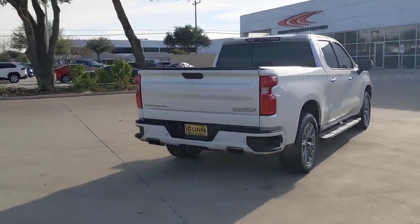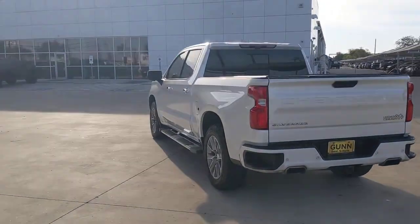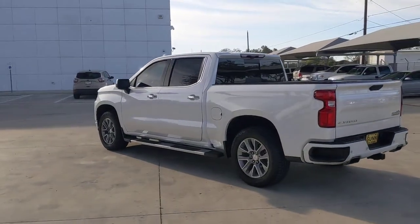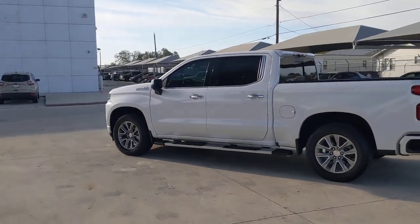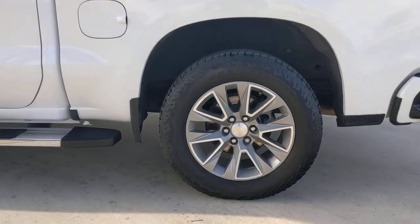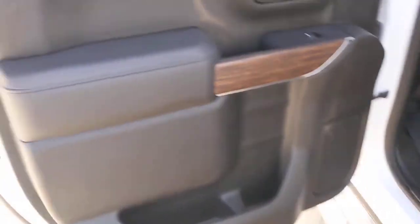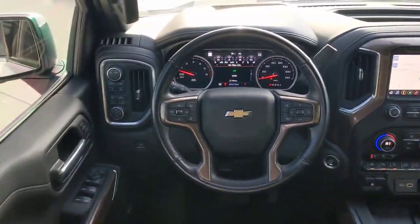These are just some of the great options this vehicle comes with: navigation system, sunroof/moonroof, keyless entry, adaptive cruise control, fog lamps, bed liner, satellite radio, premium sound system, power passenger seat, and cooled front seats. Work smart in the comfortable, connected Silverado 1500 — drive it today.